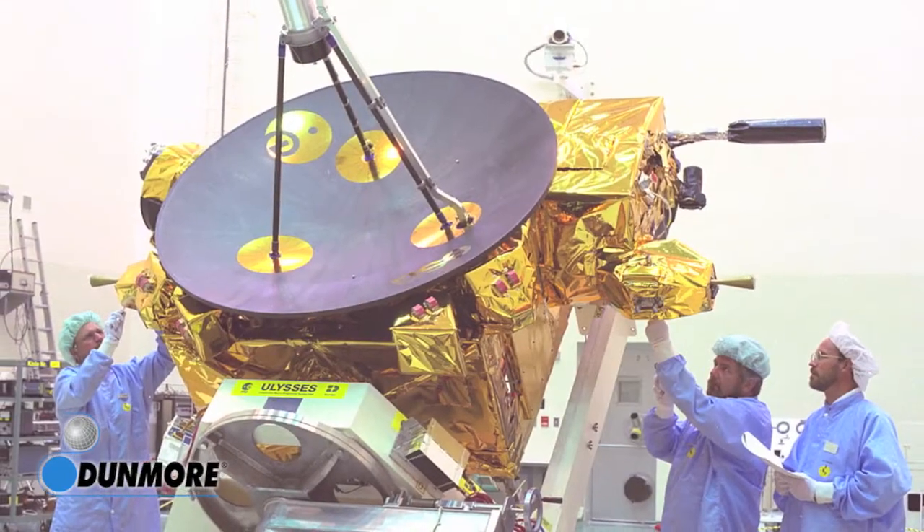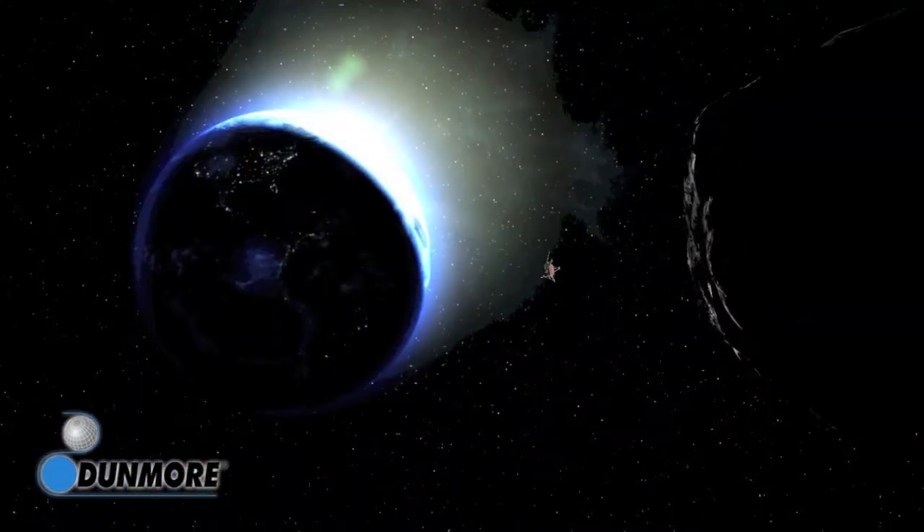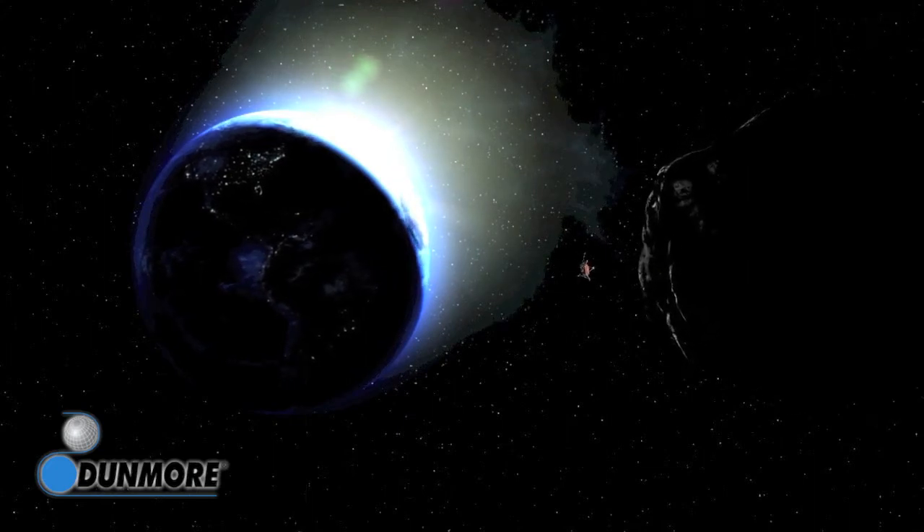Of the many exciting space missions we've contributed to, the NEAR-433 Eros mission was a first for humankind.